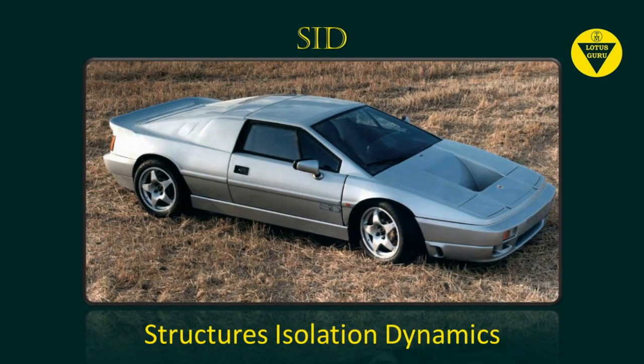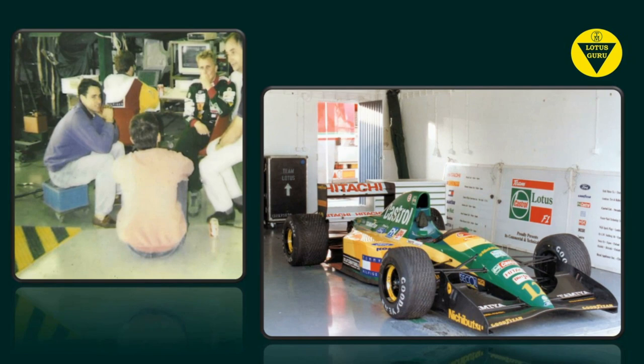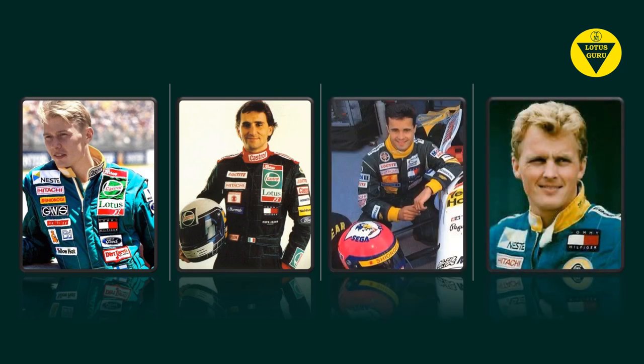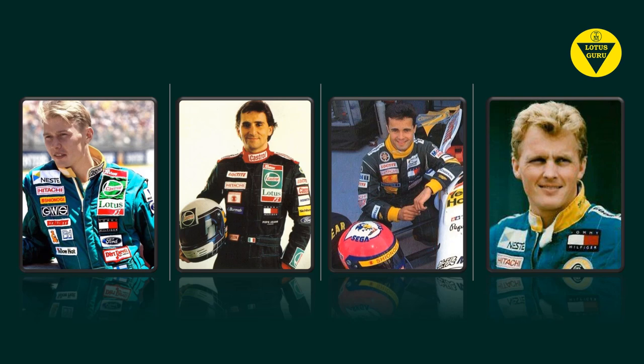I once had a ride in a car called SID, which stood for Structural Isolation Dynamics. Although it looked like an Esprit, it wasn't an Esprit - it was a completely fantastic car. One of the engineers took me around the track in it and all I can say is it was phenomenal; I've never been in a car that stuck to the track as much as SID did. On many occasions Team Lotus would turn up at our workshop to shake down some of the Formula One cars. We just stood there watching - it was really interesting. We got to meet many of the Team Lotus drivers like Mika Häkkinen, Alex Zanardi, Pedro Lamy, and Johnny Herbert. Johnny Herbert was by far the funniest - he kept stealing my Kit Kat bars from our team room fridge.